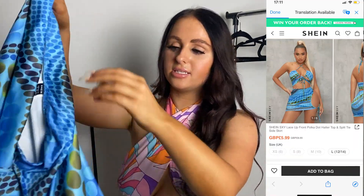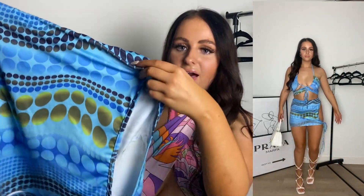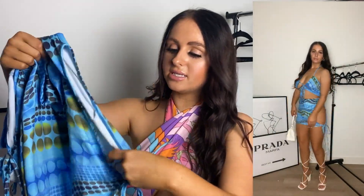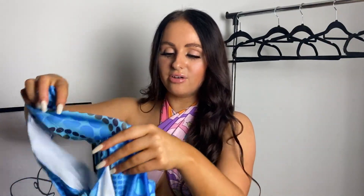Moving on to the next item — this really cute blue pattern co-ord set. You'll notice through this haul that I am just obsessed with co-ord fits. I just love them because they match and your outfit feels complete — all you have to think about is your shoes, bag, and accessories. I picked out this cute little blue patterned one and the skirt's got an open detailing with a little tie, which I love — it's just a little bit different.